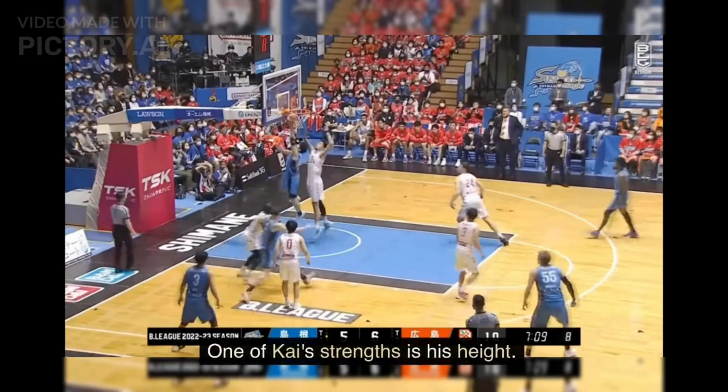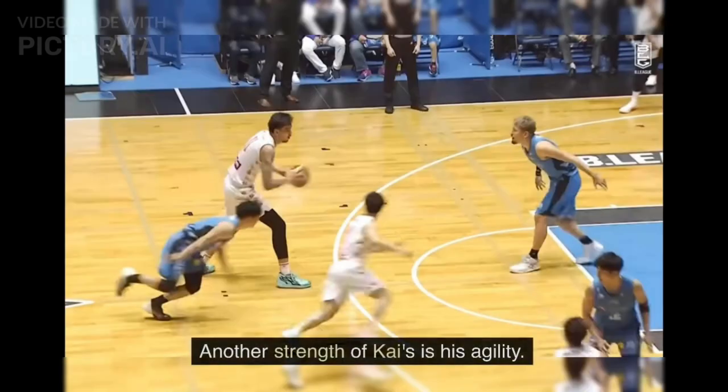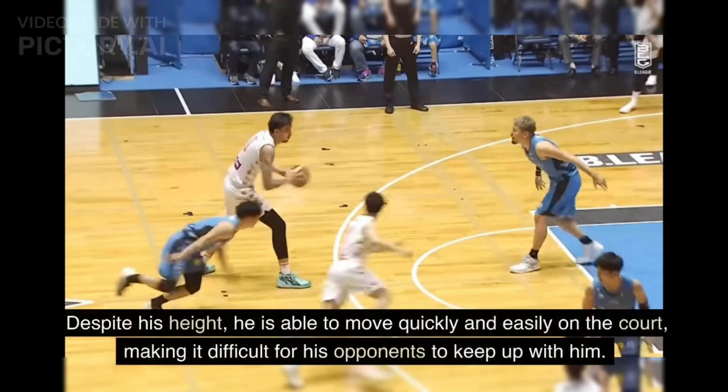One of Kai's strengths is his height. He has a natural advantage over other players because of his height, which makes it easier for him to block shots and score points. Another strength of Kai's is his agility. Despite his height, he is able to move quickly and easily on the court, making it difficult for his opponents to keep up with him.